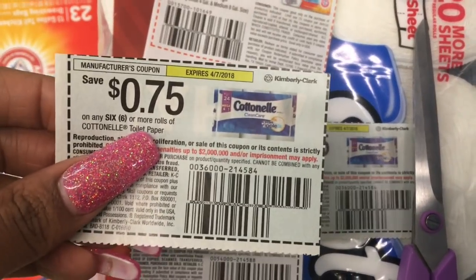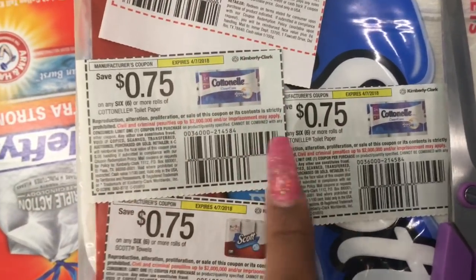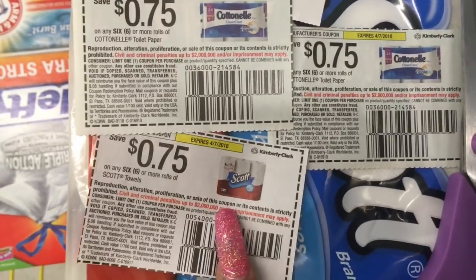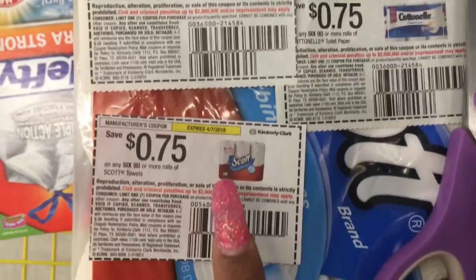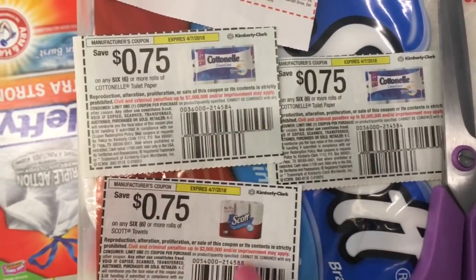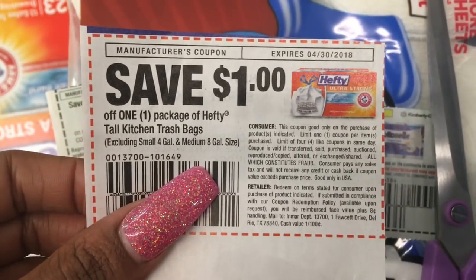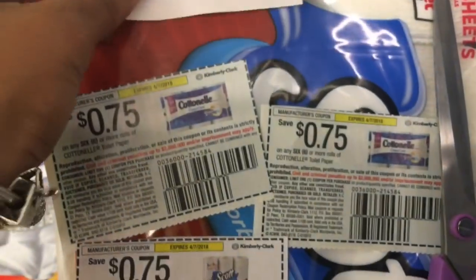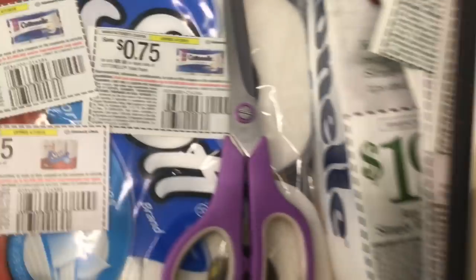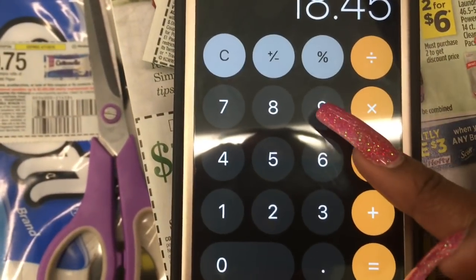My total is going to come to $18.45. Here are the coupons: $0.75 off one — that was in the 3/11 Smart Source. All three paper product coupons were in the 3/11 Smart Source. And here's the Hefty coupon from the 3/18 Red Plum.